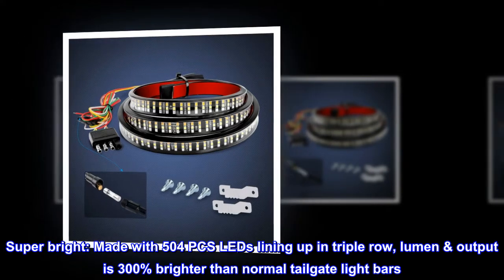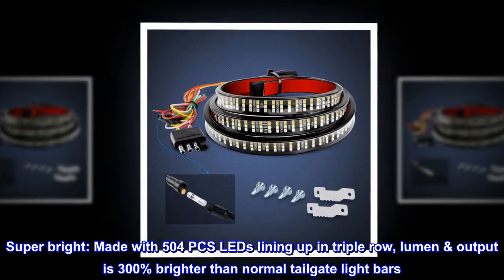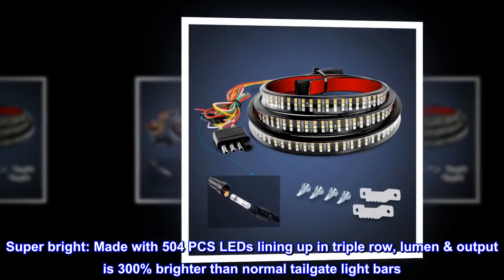Super bright. Made with 504 PCs LEDs lining up in triple row. Lumen output is 300% brighter than normal tailgate light bars.